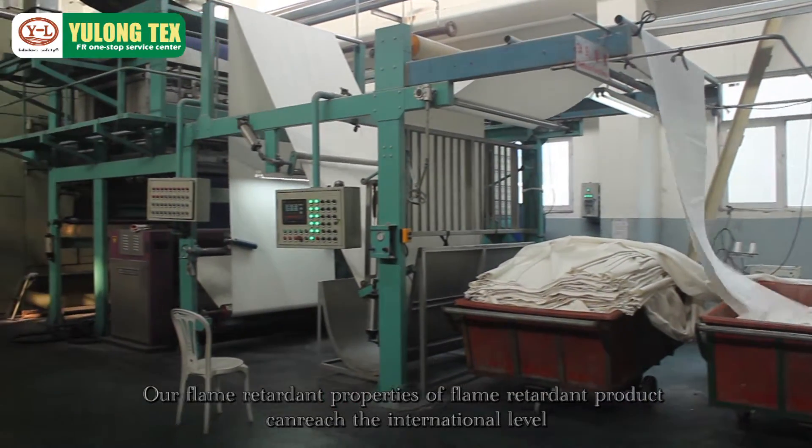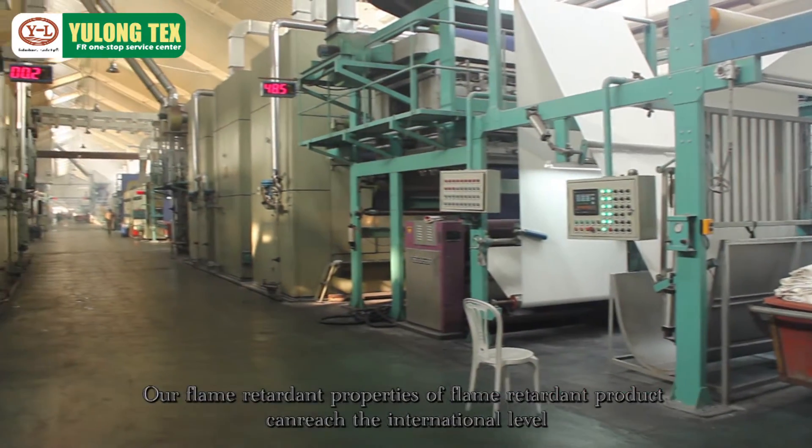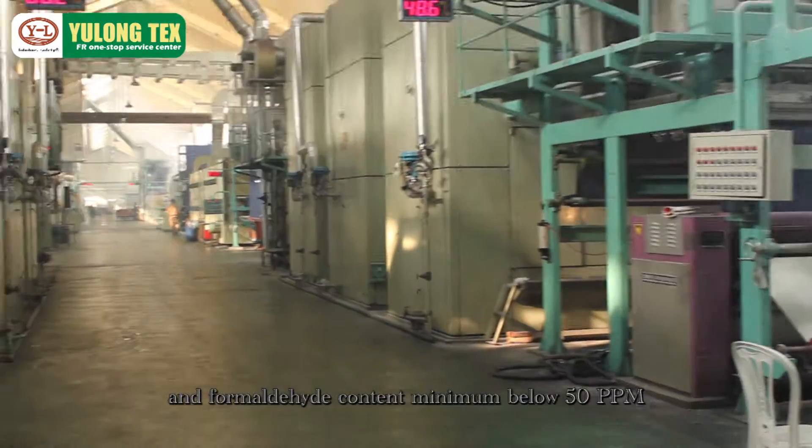Our flame retardant properties of flame retardant product can reach the international level, and formaldehyde content minimum below 50 ppm.